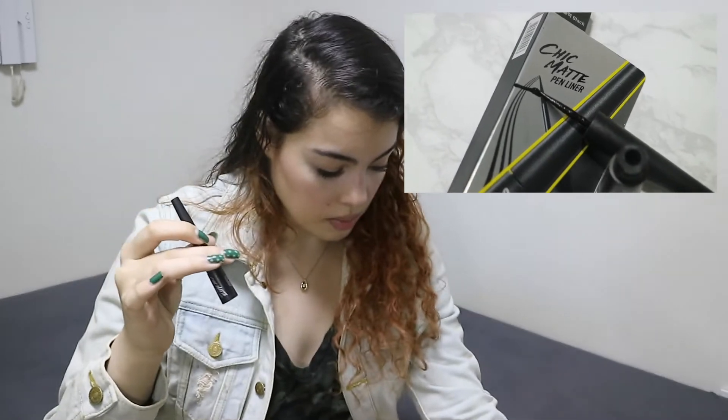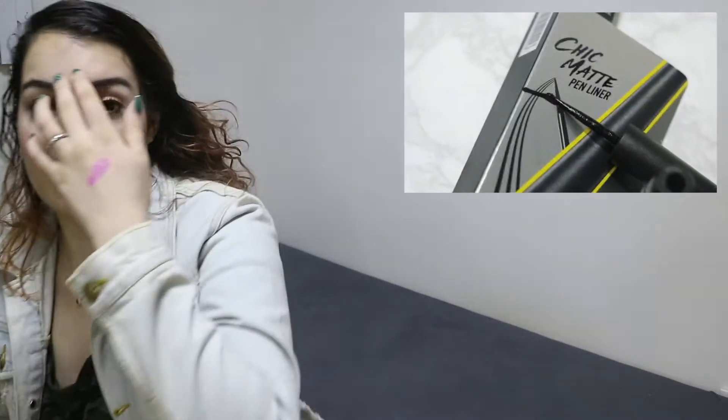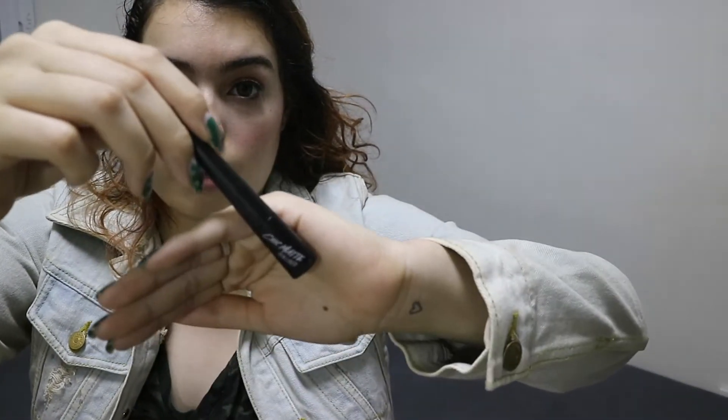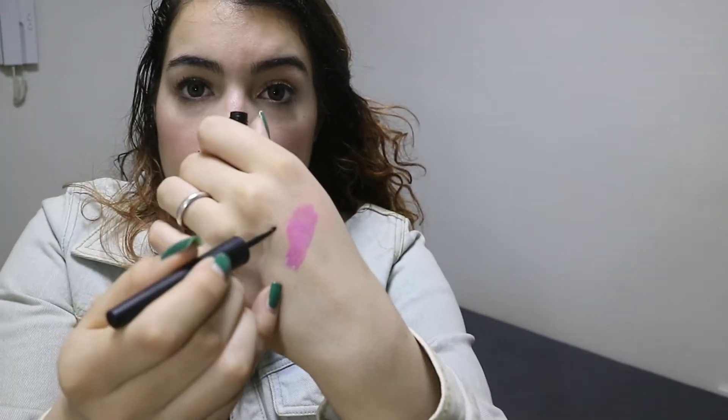I originally came in to get this eyeliner — it's their Chic Matte Pen Eyeliner, which isn't actually a pen in my opinion. It's kind of like the eyeliners you used to get when you were younger. It has a felt tip brush, and you guys, this is literally the mattestb eyeliner I've ever seen. It's not that semi-matte glossy kind — it is pure matte. I'm going to have a review on this soon, so click the subscribe and notification buttons so you can be updated when that happens.